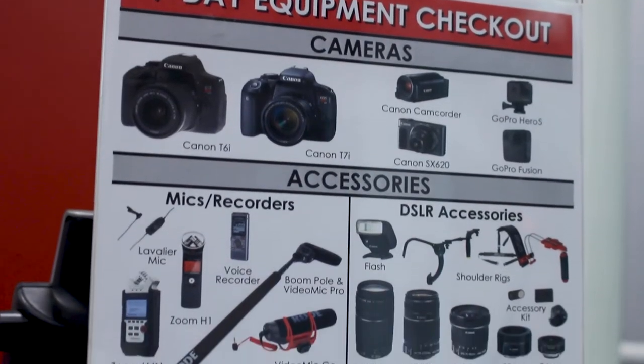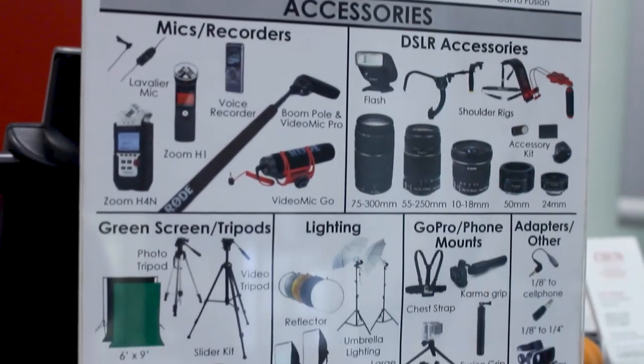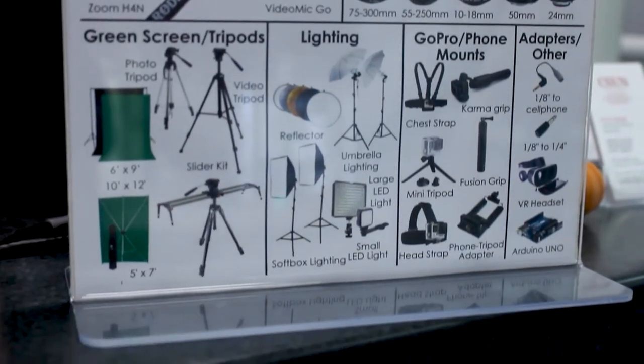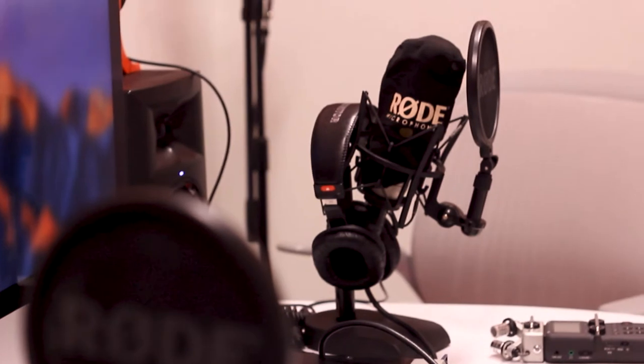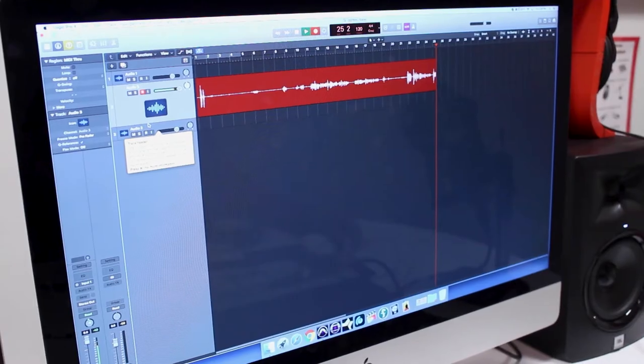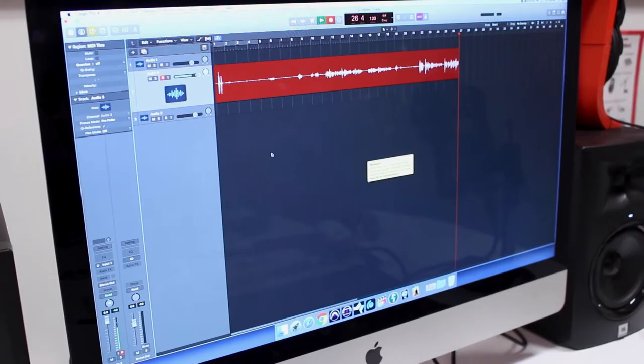The type of equipment the CMS offers includes cameras, lighting equipment, and sound equipment. We also offer the recording studio, which features three mics, an interface, and a computer with programs like Pro Tools and Logic, and you're able to record up to three hours a day.